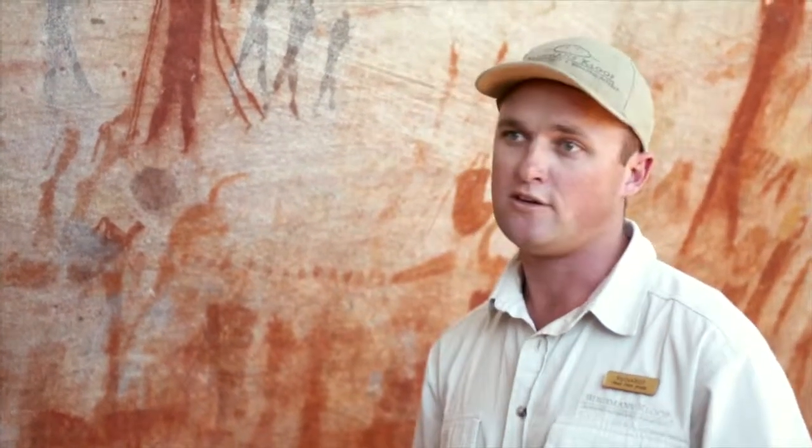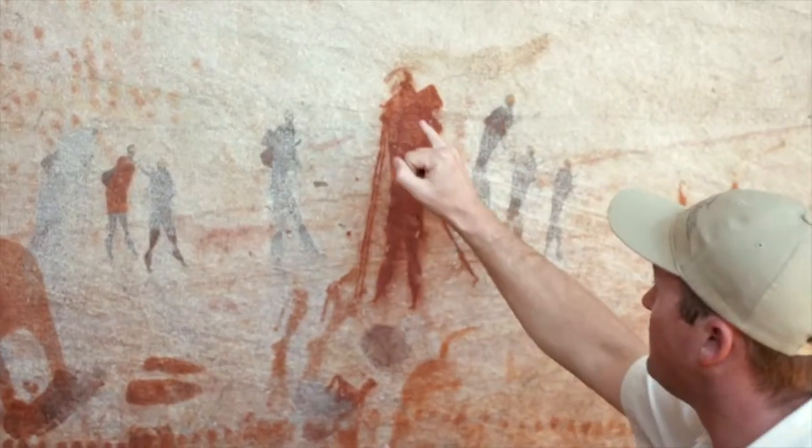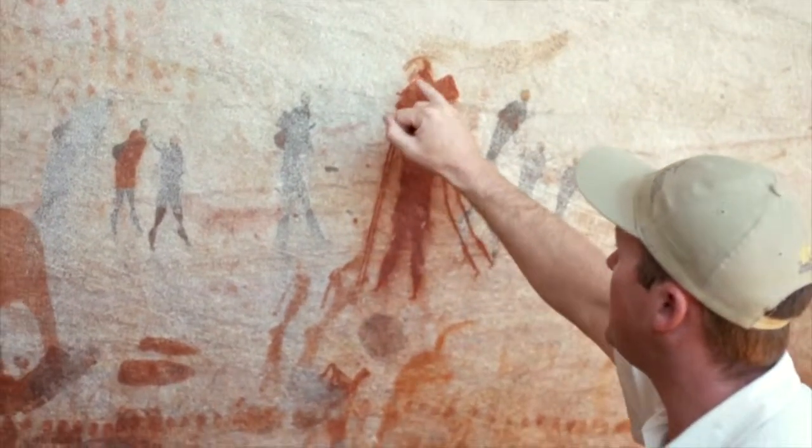Now these trance dancers can last up to three to four hours. And in this figure here you will find beautiful fine line art that has been depicted, with blood actually running from his nose.